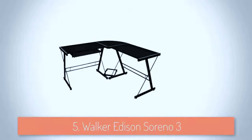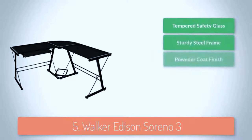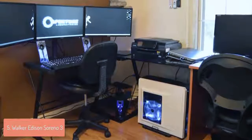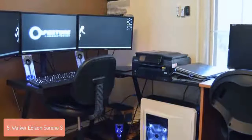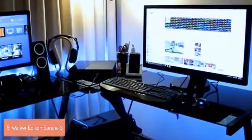At number 5 we have the Walker Edison Sereno 3. The Walker Edison Sereno 3 would be a great option if you are looking for a spacious and durable desk that will let you place everything conveniently on your side in order to enjoy your gaming sessions. From a design perspective the Sereno measures 51 inches in width, 29 inches in height, 20 inches in length and weighs around 57 pounds.